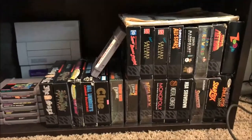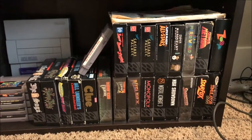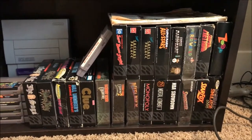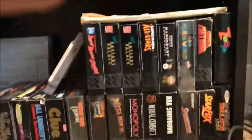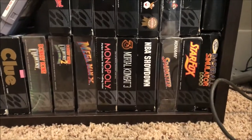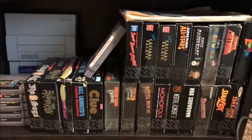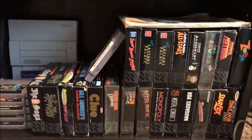Here are the boxed titles. I believe most of these are complete in box. The most pristine ones are in collector's cases — Donkey Kong 1 and 2, Mega Man X, Sparkster, and Super Mario World. Sparkster is an interesting title. I got the box, insert, and manual for like five bucks because my buddy Kendall told me to buy it. This was in the early collecting days for both of us, and it was a really good move because that game shot up in price and is now really expensive.